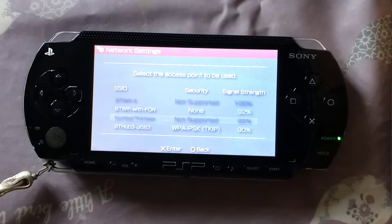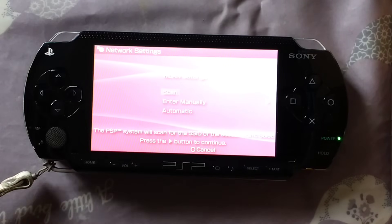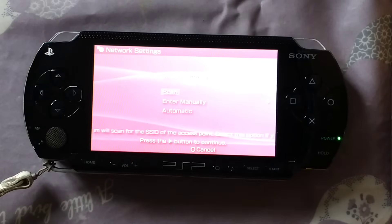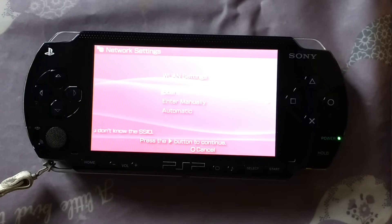But it's an easy fix. The problem is that most modern Wi-Fi networks now rely on WPA2 for their security, and the PSP doesn't like it.